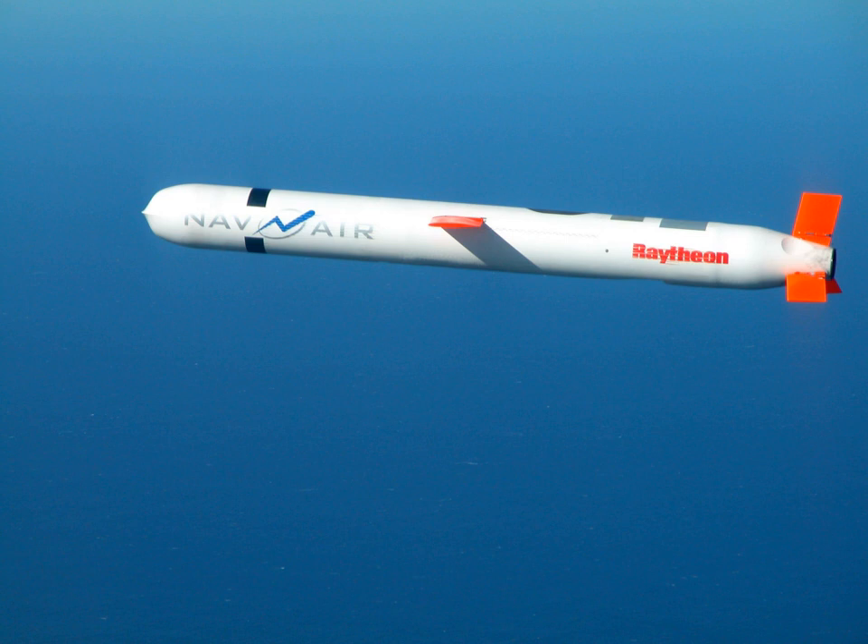A cruise missile is a guided missile used against terrestrial targets that remains in the atmosphere and flies the major portion of its flight path at approximately constant speed. Cruise missiles are designed to deliver a large warhead over long distances with high precision. Modern cruise missiles are capable of traveling at supersonic or high subsonic speeds, are self-navigating, and are able to fly on a non-ballistic, extremely low altitude trajectory.